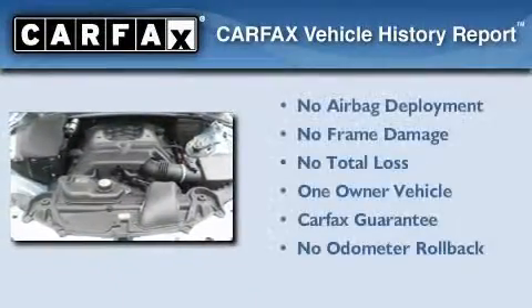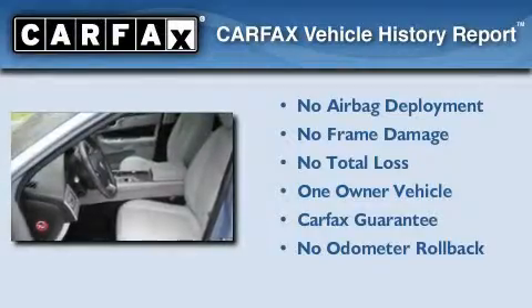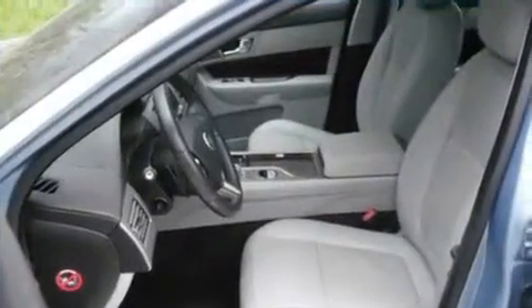This Jaguar has had only one owner and it qualifies for the Carfax buyback guarantee. Call or visit us right now and arrange your test drive today.